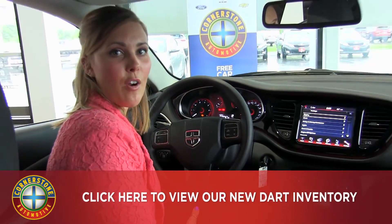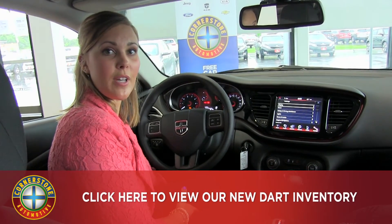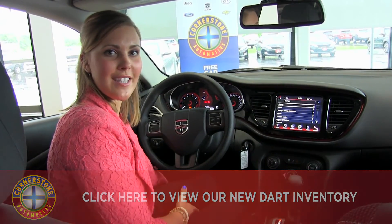If I missed anything today or if you have any additional questions, feel free to give us a call at 763-441-2300. Our website is cornerstoneauto.com and we look forward to seeing you soon.